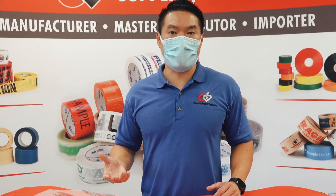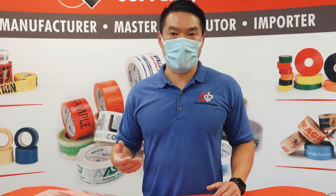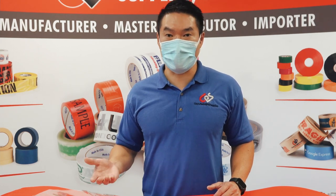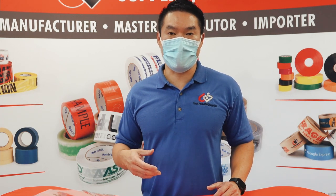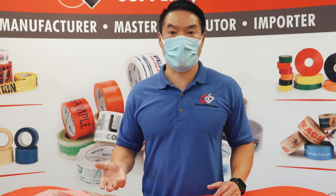For the most part, when people order clear poly bags, they don't give it a second thought and you don't even know what you're getting. 90% of the time that just works. But there is a difference between the polyethylene and the polypropylene poly bags, so I want to show you the difference and how to identify and which one to pick.